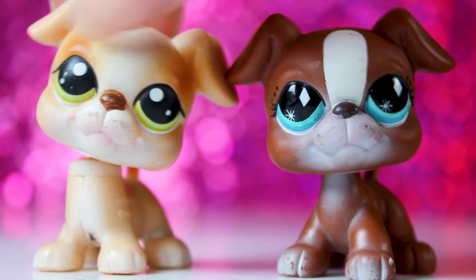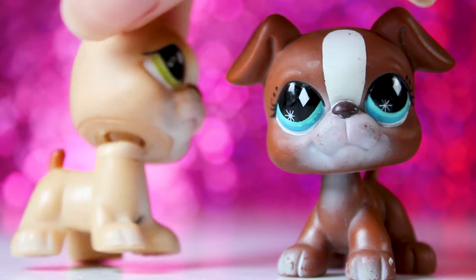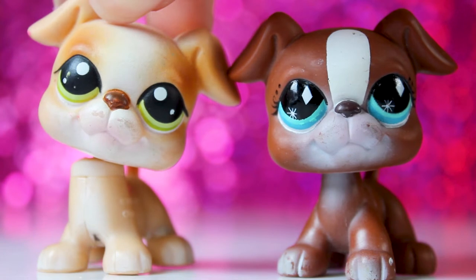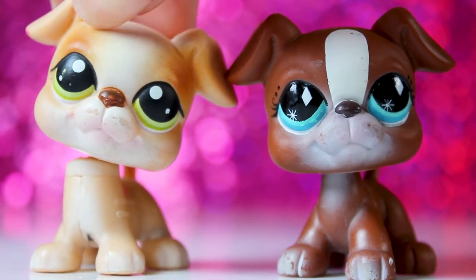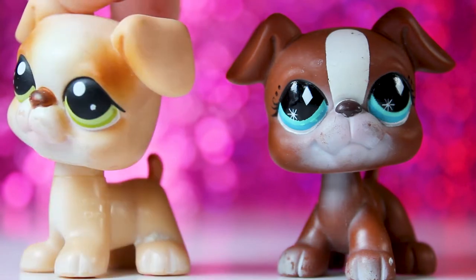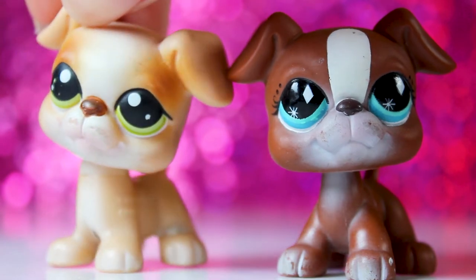And then there's this one. As you can see, there's something weird going on with his bobble — I don't know what happened there. I might try to fix it though, with the power of bobble surgery or heating up your LPS and swapping the heads.